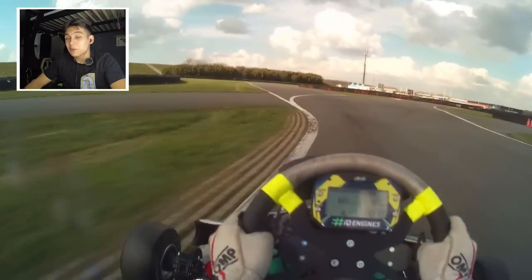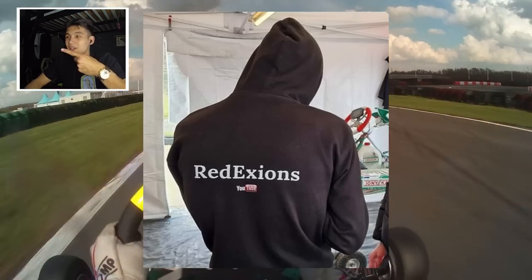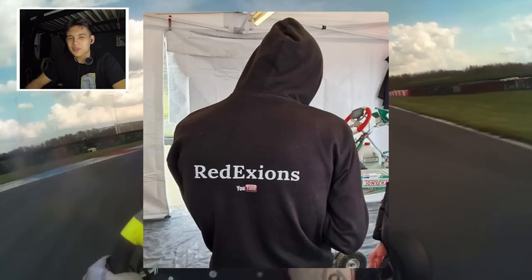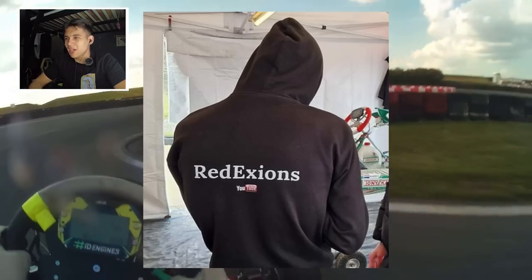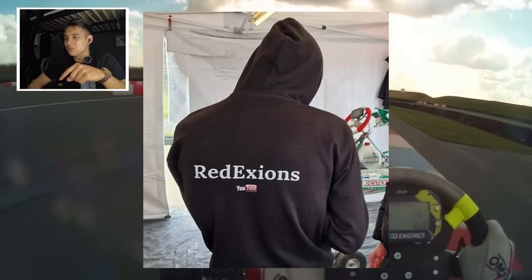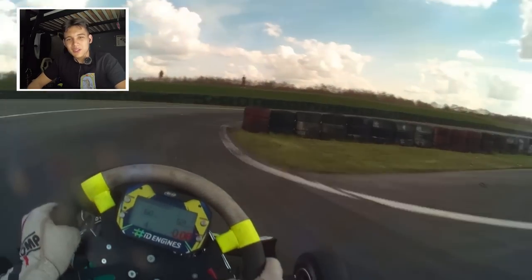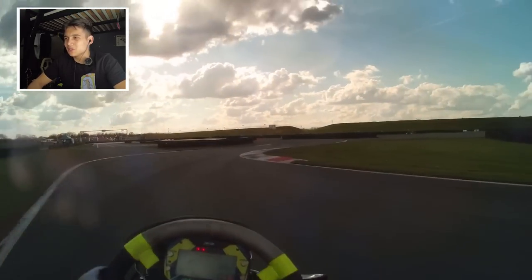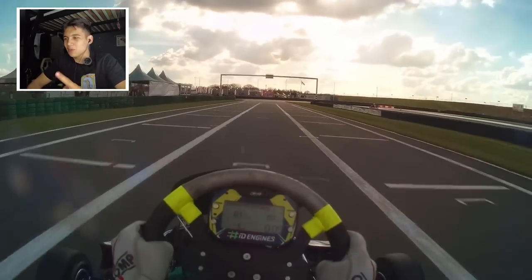A few minutes ago I mentioned something about a giveaway when we reached 20k subscribers — that is correct. We will be giving away this hoodie right here, it's almost like a pre-merch thing, just an experiment. The merch is going to be different. If you want to win one of these hoodies, comment down below your hoodie size and why you want to win it. At 20k subscribers we will give away a hoodie to one of the lucky people in the comments.